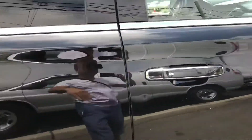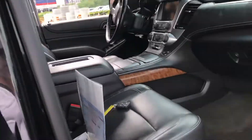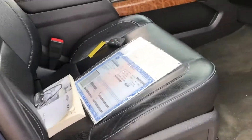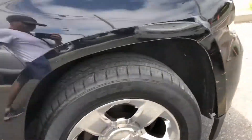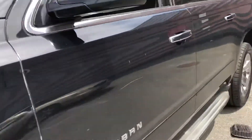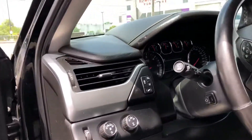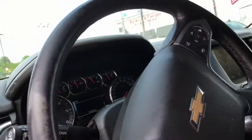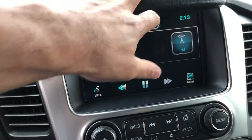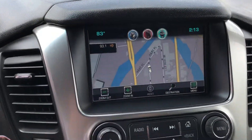Sunroof here we go. Title. Check engine light. Navigation.